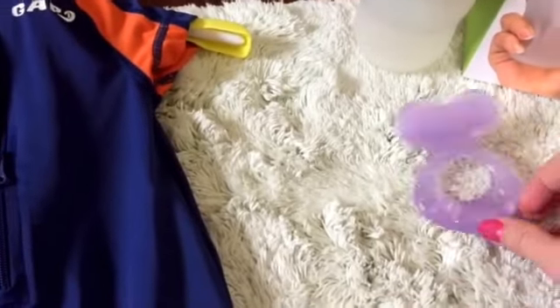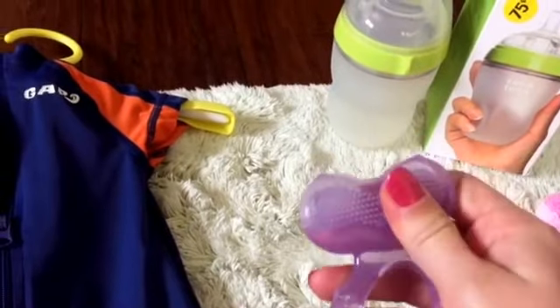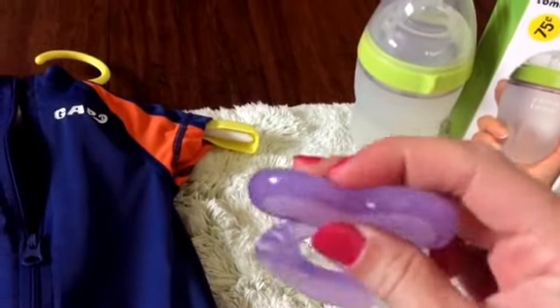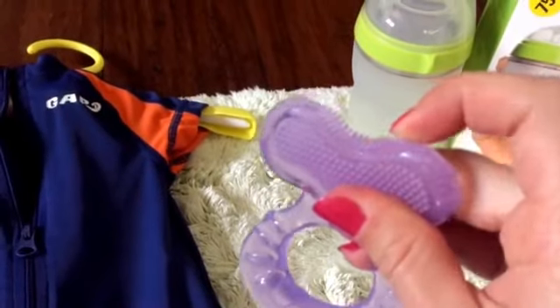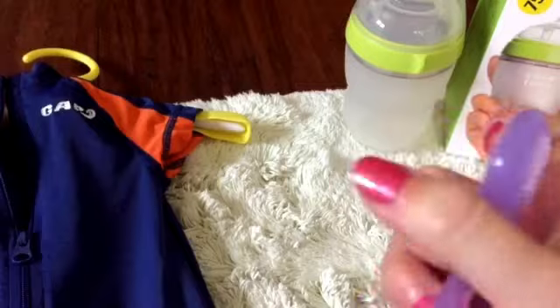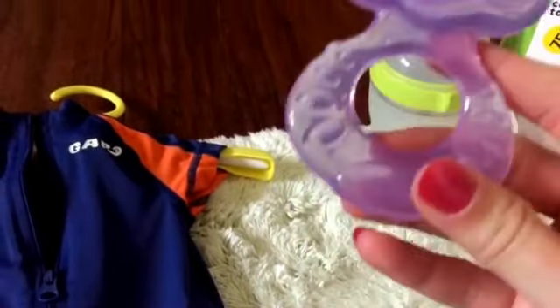And then the other thing I got was this really squishy little teether. It's really soft and squishy. It has like silicone little teething things right there and here and on the other side. And it's very squishy.